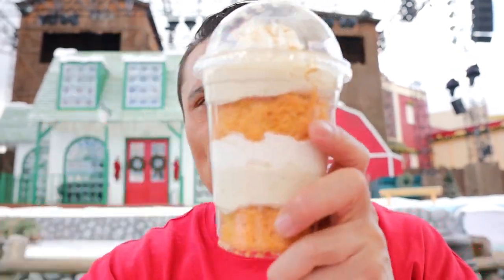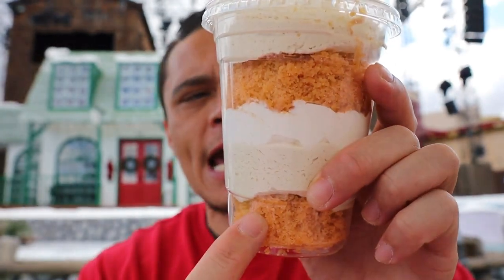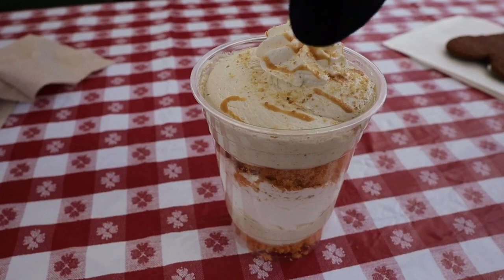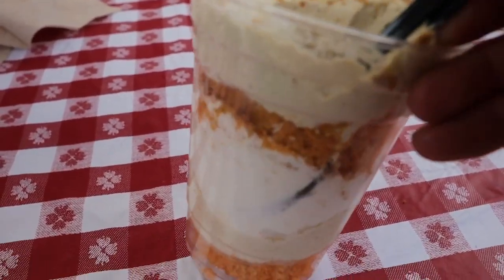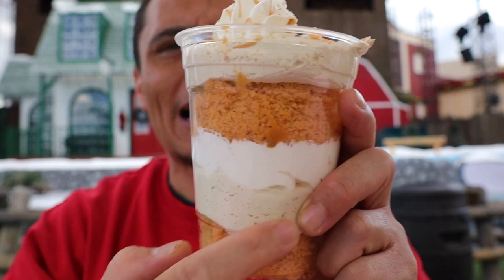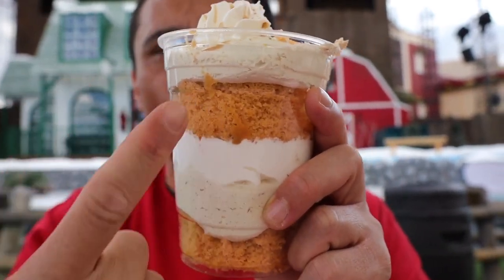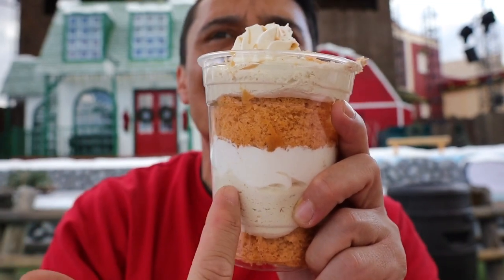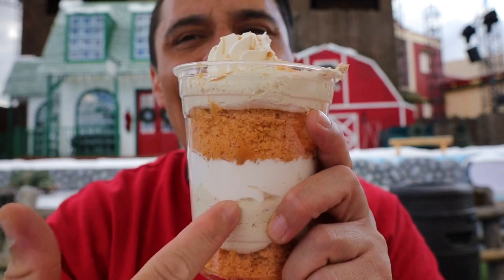Next up is the pumpkin trifle, and there are multiple layers — you have the pumpkin cake at the bottom, followed by some cream, more cake, cream, and look at that caramel on top. The pumpkin trifle was okay. The upside was the cake itself — it was nice, fluffy, and airy. Outside of that, I really didn't get a nice punch of pumpkin flavor, and the cream reminded me of vanilla. This pumpkin trifle is going to get a five out of ten. If you're looking for a pretty good dessert, I would go with the gingerbread cookie or the fun bun. Don't forget the bread pudding — that bread pudding was really good.